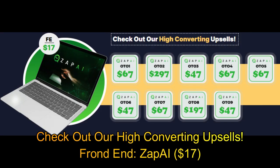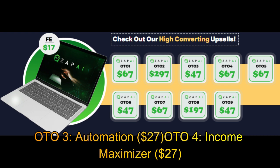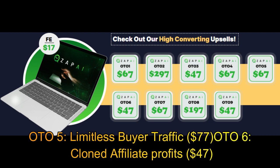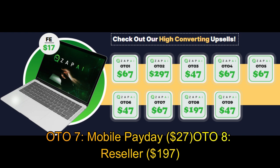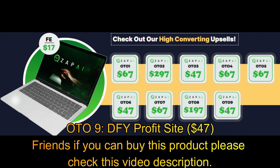Check out our high-converting upsells. Front-end: Zap AI, $17. OTO-1: Unlimited, $47. OTO-2: Done For You, $197. OTO-3: Automation, $27. OTO-4: Income Maximizer, $27. OTO-5: Limitless Buyer Traffic, $77. OTO-6: Clone Affiliate Profits, $47. OTO-7: Mobile Payday, $27. OTO-8: Reseller, $197. OTO-9: DFY Profit Site, $47.